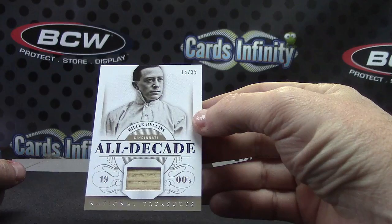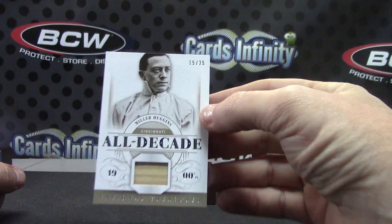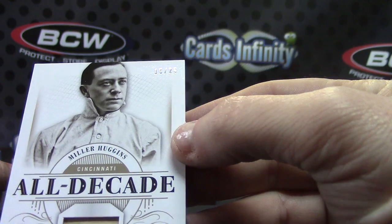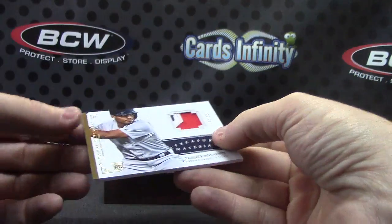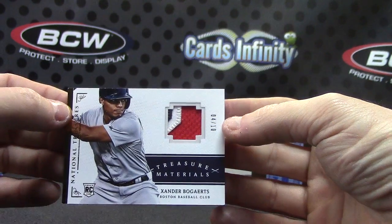Jersey — Miller Huggins, 16 of 25, all decade. Patch card is numbered four of only ten — Xander Bogaerts short print.